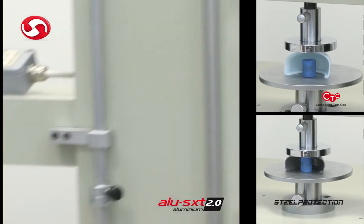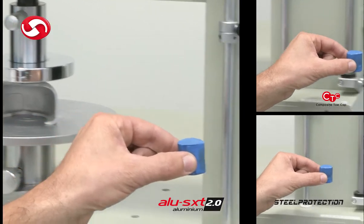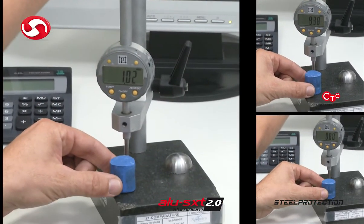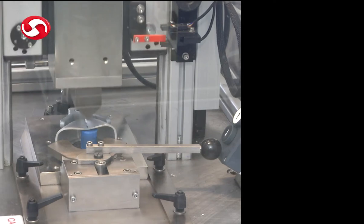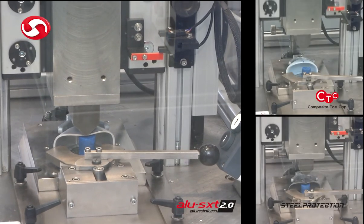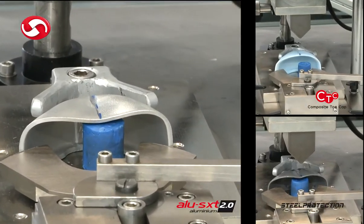This video shows toe cap impact and compression tests and anti-perforation tests carried out in accordance to the EN ISO 12568:2010 standard with UE size 42 and toe cap size 8. The purpose of the laboratory is to test footwear and raw materials and check their resistance using physical and dynamic simulations to determine their performance and compliance to standards.